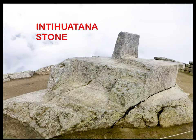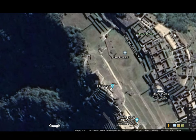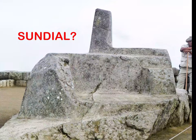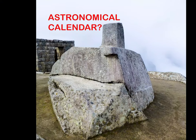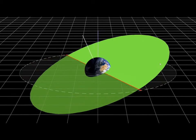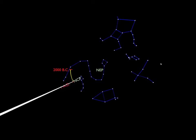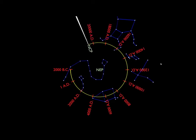We'll start with the Intiwatana stone located in Machu Picchu, Peru. When you research this stone, it tells you it's a ritual stone associated with the astronomical clock or calendar of the Inca. When I went to Machu Picchu back in 2013, the guide explained it and it looked like some kind of makeshift sundial. The site is aligned with the solstice, the equinox, and the precession of the equinox. Astronomical alignment was really important to ancient civilizations because they were aligning monuments with the position of the planets and stars to tap into the frequency of that consciousness.